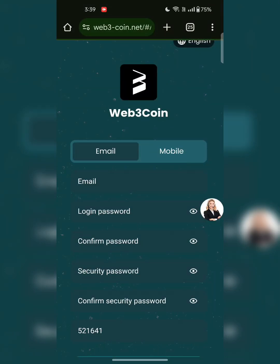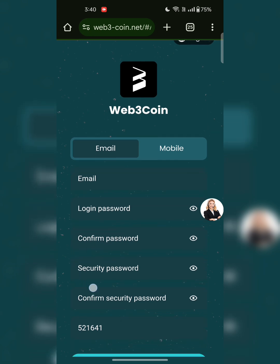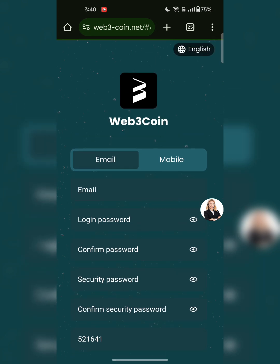Hello people, followers, welcome back to my YouTube channel. Today in this video I am going to show you an amazing mining project. This is a web3 coin web3 mining registration page. You will find the link in the description. Let me show you how you can sign up with this platform — you can sign up with email or with mobile.